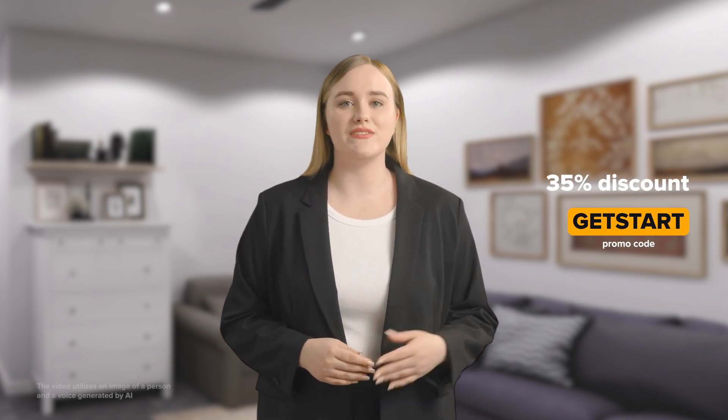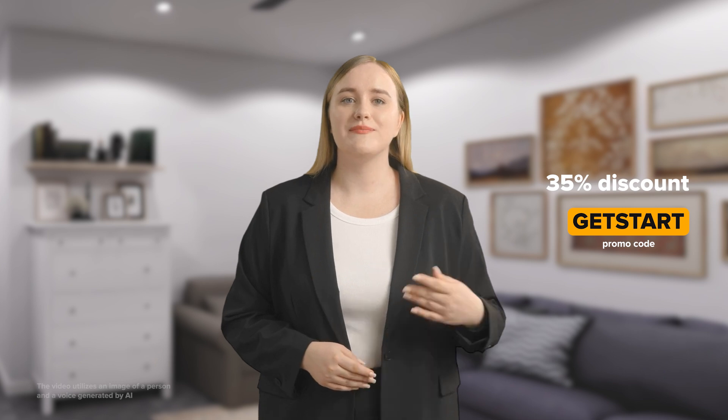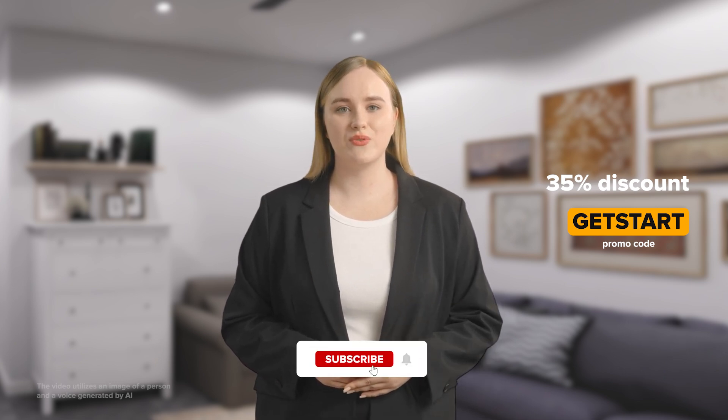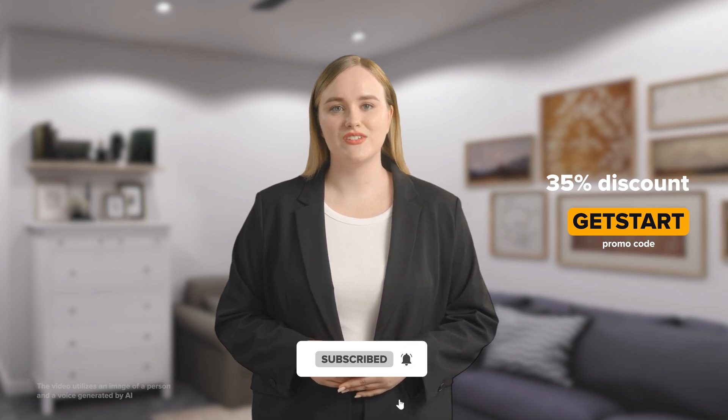Use promo code GETSTART to get 35% off your first order. Implement AI in your business and sell real estate faster. Subscribe to the channel so you don't miss new videos. See you soon.